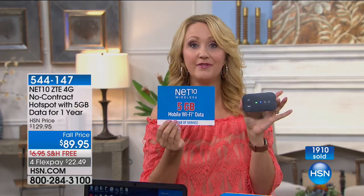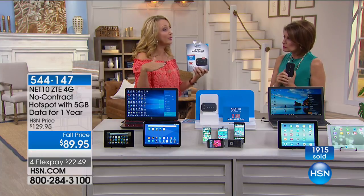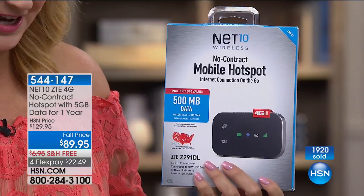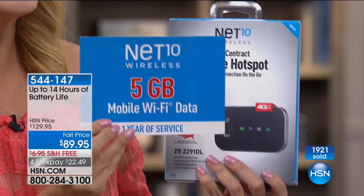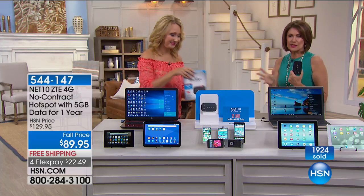It's already prepaid — no extra costs, no overage fees, no bills going forward. You own the hot spot and you own the five gigabytes. You have an entire year to use it. At retail, you get the hot spot but no car charger and only 500 megabytes — one-tenth of the data we're offering. We're providing five gigabytes with an entire year to use it. You won't find this deal anywhere else — this is exclusive to HSN.